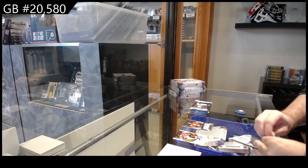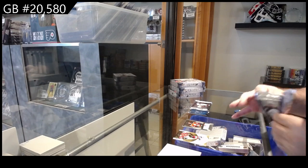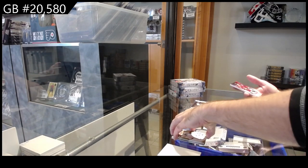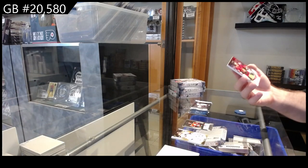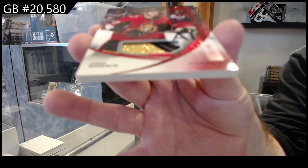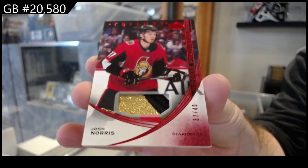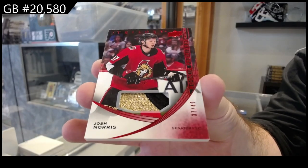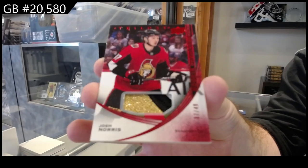These packs were horrible to open — tougher ones to open. That's a nice card though. Number 49, rookie patch for the Sens. Josh Norris. Beautiful three-color patch.